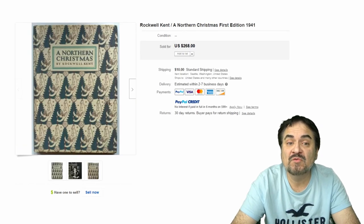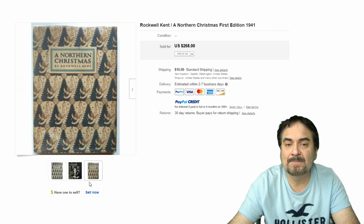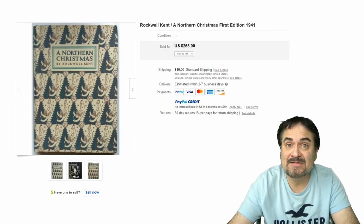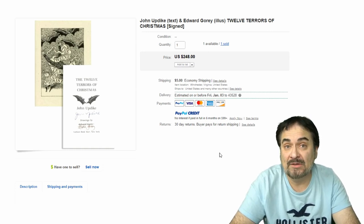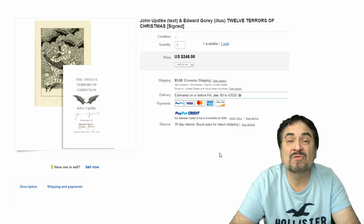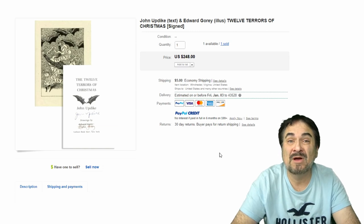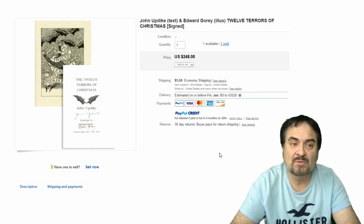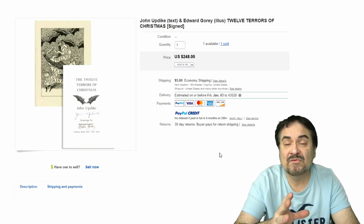The next one is A Northern Christmas by Rockwell Kent — first edition from 1941, it has the dust jacket. Excellent book, nicely done. $268 on this one. This next one is a classic in my book: John Updike and Edward Gorey — Gorey did the illustrations. He did a ton of just awesome illustrations, black and white pen-and-ink style. Twelve Terrors of Christmas, and this is signed as well. Something I personally would probably keep if I ran into this one. If you've never seen it, I recommend going out and getting it — get it from the library if you want.